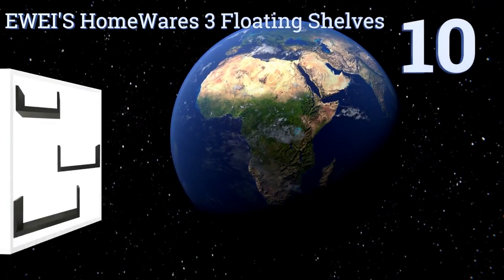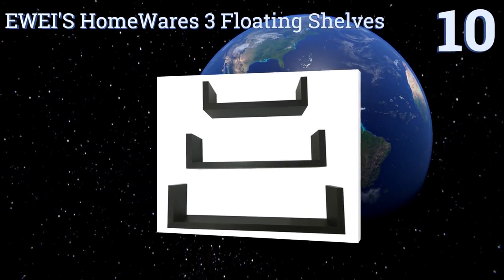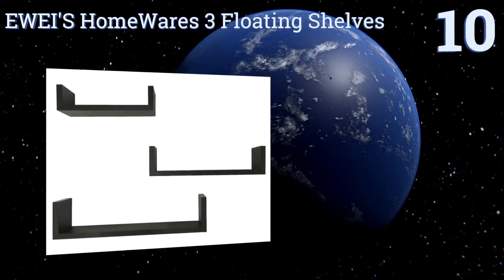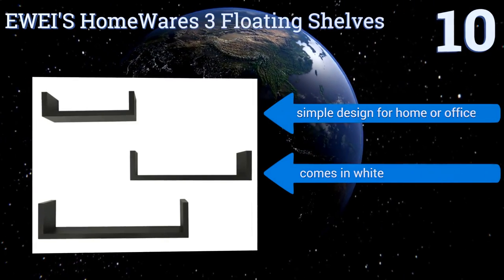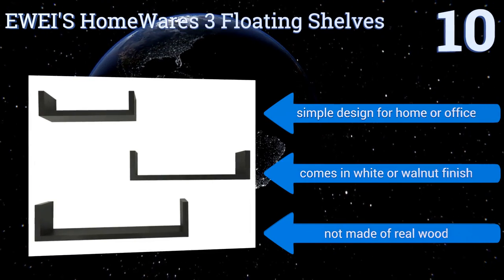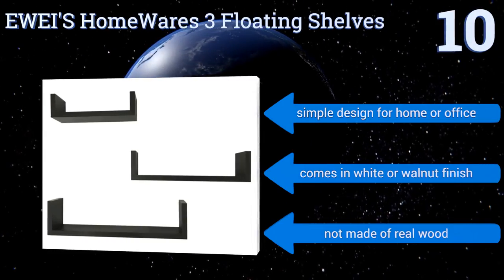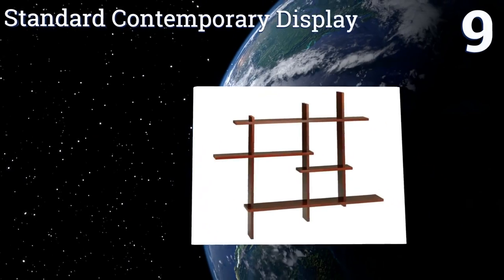Starting off our list at number 10, best selling because of their basic functionality and extremely affordable price, Eways Homeware's three floating shelves will likely satisfy the unfussy home decorator — that is, as long as you can assemble it. Reviewers say the instructional manual is difficult to follow. It's a simple design for home or office and comes in a white or walnut finish, however it's not made of real wood.